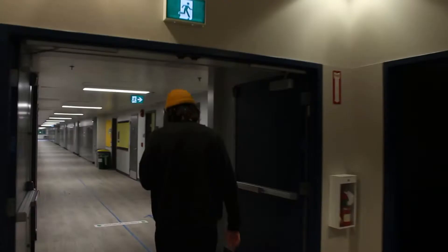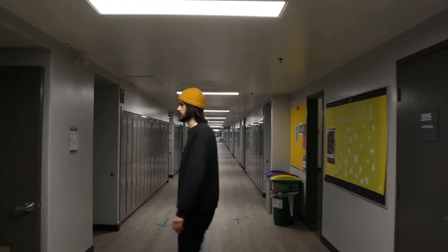This right here is our computer lab. It's where the computer stuff happens, including our programming and IT classes.